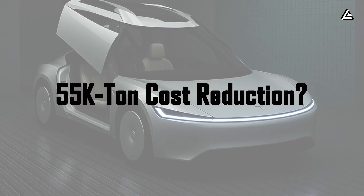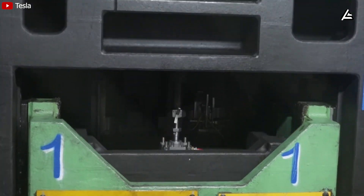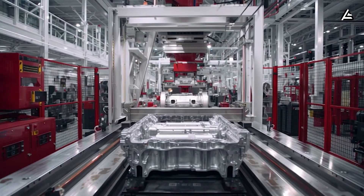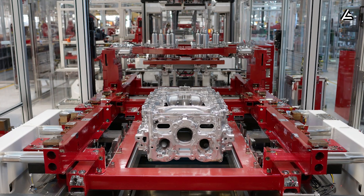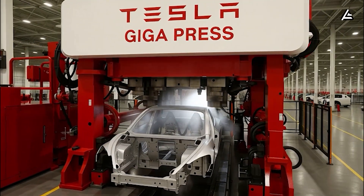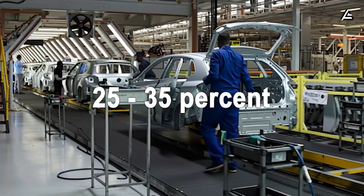How does the 55,000-ton gigapress reduce Tesla's production costs? The first major change comes directly from the megacast design. A part that once required 270 to 370 small metal pieces is now replaced with a single piece. Each small component had to be stamped, surface-treated, transported, stored, spot-welded, measured, and quality-checked. When a single casting replaces all of these steps, every one of those processes is eliminated. Tesla estimates that this alone reduces labor costs in the body and white area by 25 to 35 percent.